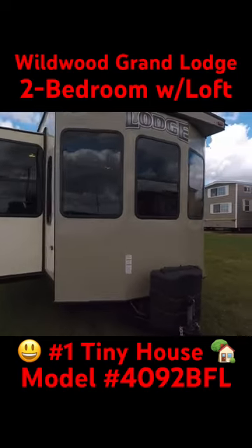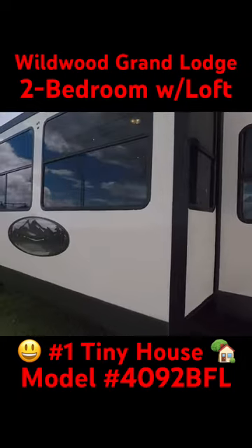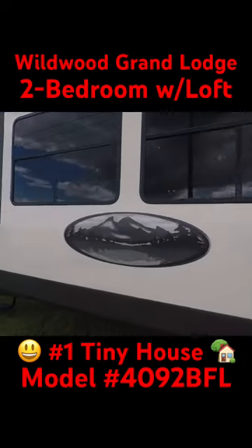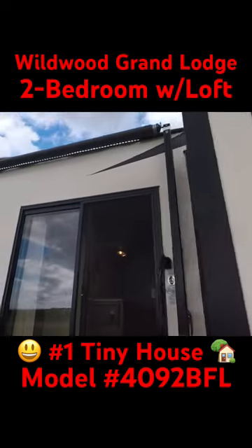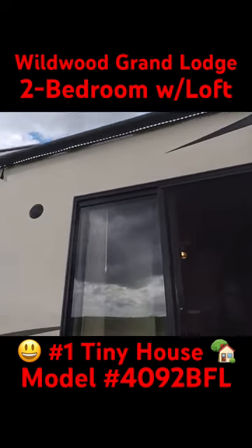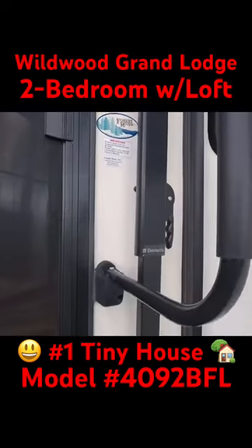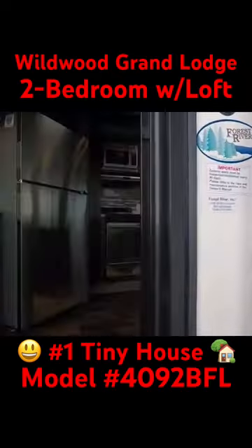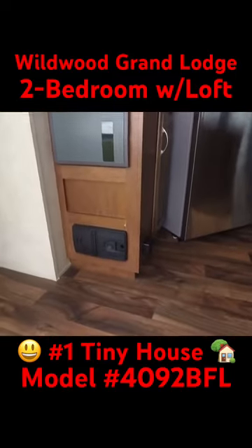Wildwood Grand Lodge 4092BFL. This is a three-slide trailer with the loft. You can probably see the LED awning lights — got it plugged in. Again, it's a 4092BFL. I'm sure you've seen plenty of pictures of the outside, so there's the 50-amp power box.